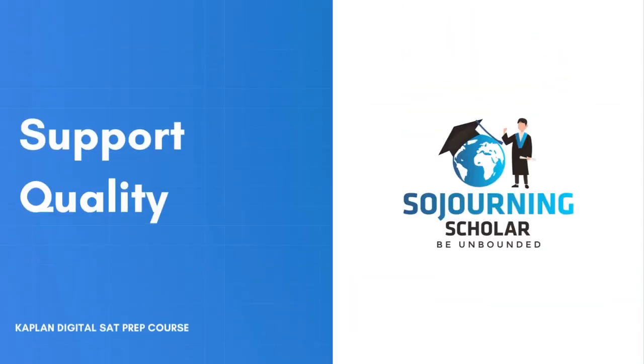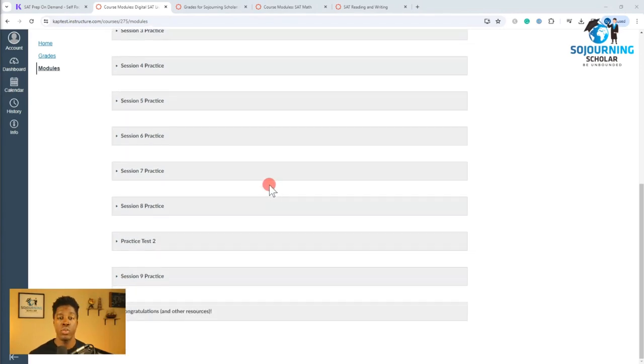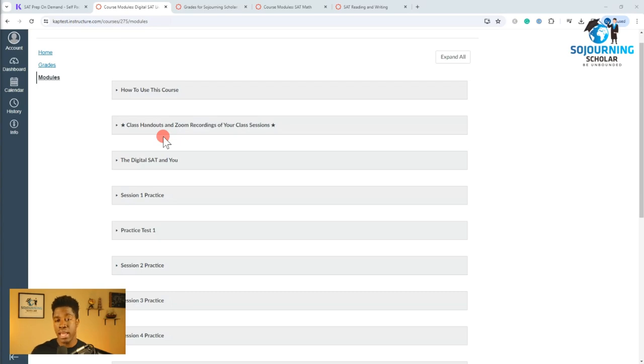Now in the area of student support, as already discussed, if you purchase the live online class, you get about 18 hours of live class instruction spread over nine sessions, where you get to work with an expert SAT instructor and interact with other students. However, one of the cons I find with student support is that Kaplan does not offer any on-demand access to an expert instructor, compared to competitors like Magoosh that offers on-demand access to an instructor via email, or Prep Expert that offers weekly live office hours where you can get coached by one of their expert instructors. Overall, in this area of student support, we give the Kaplan Digital SAT prep programs a 4.0 out of 5 stars.